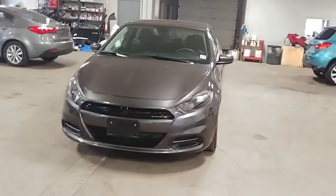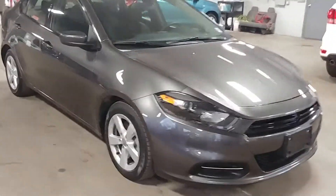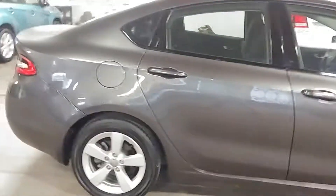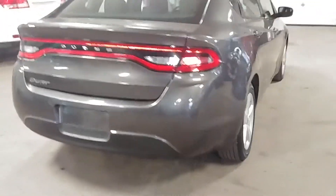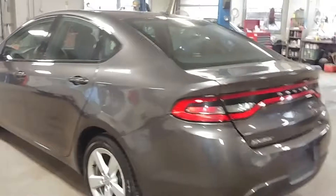All right ladies and gentlemen, Northeast Leasing here proud to present this 2016 Dodge Dart. It is the SXT model, gray with black interior, alloy wheels, premium sound system, and steering wheel controls.